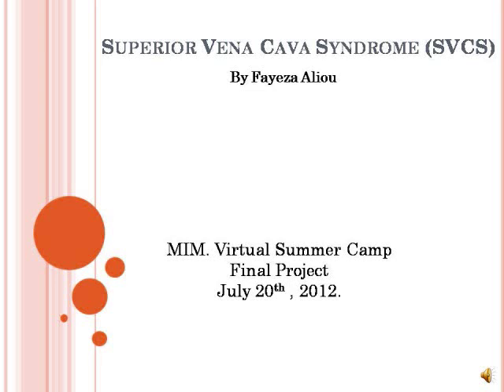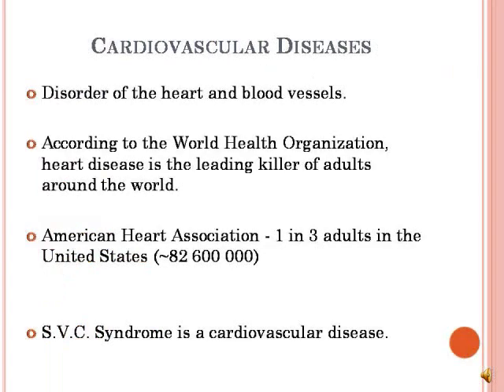To start off, I'd like to tell you a little about cardiovascular diseases. Cardiovascular disease refers to any disorder of the heart and the blood vessels — that is the arteries and the veins. The World Health Organization tells us that heart disease is the leading cause of death around the globe. In fact, one in three people in the United States, approximately 82,600,000 Americans, are affected by heart diseases, which includes the superior vena cava syndrome.